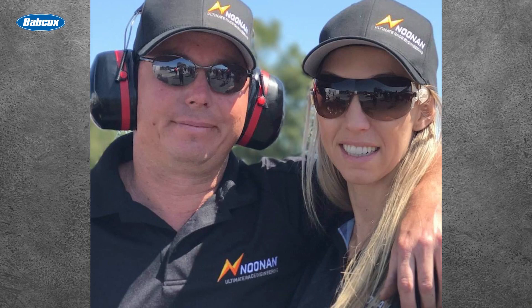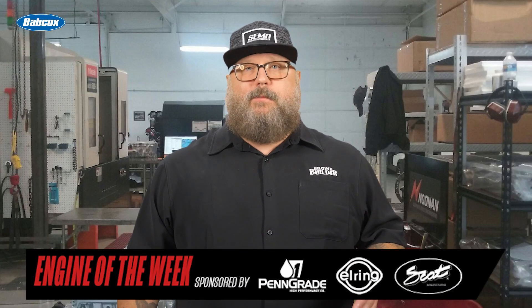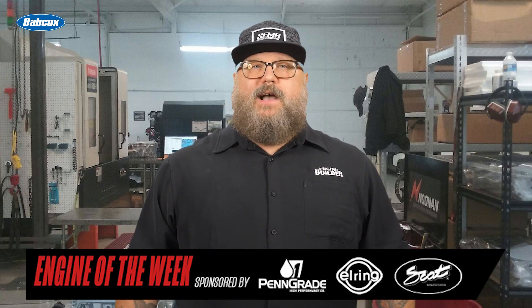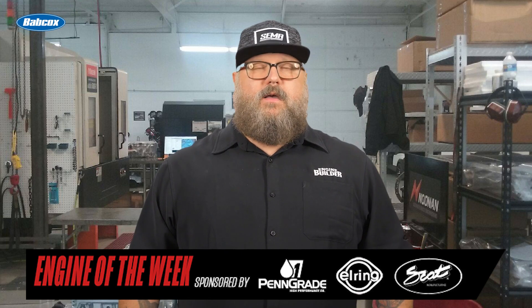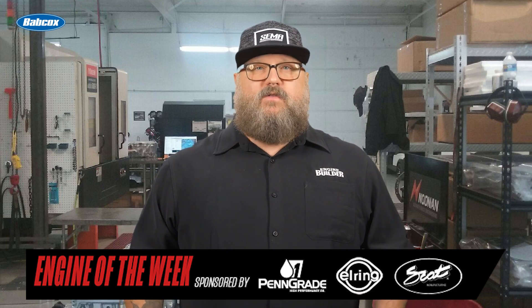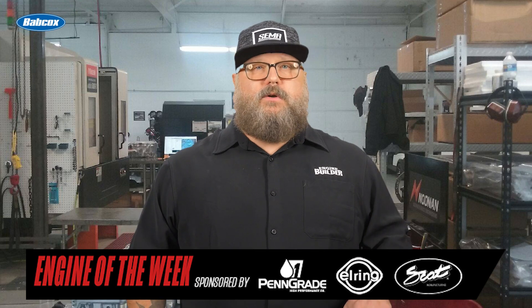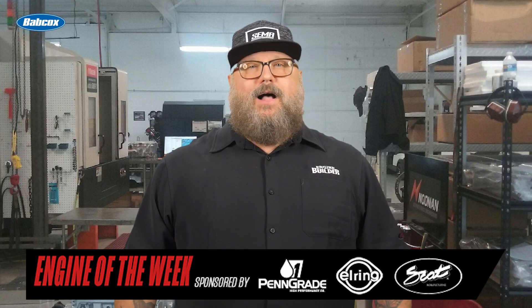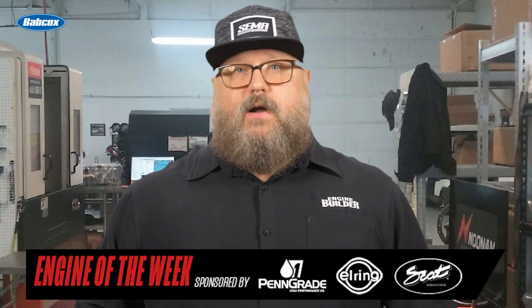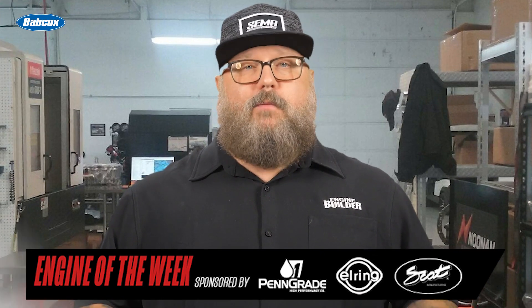Noonan Race Engineering was founded by Jamie and Renee Noonan in 2006, and today the once Australian shop is located in South Carolina. The shop specializes in manufacturing its own billet cylinder heads, billet manifolds, billet valve covers, and billet engine block designs for both supercharged and turbocharged alcohol Hemi and LS engines for drag racing applications like Top Alcohol, Funny Car, Top Dragster, and Pro Mod.